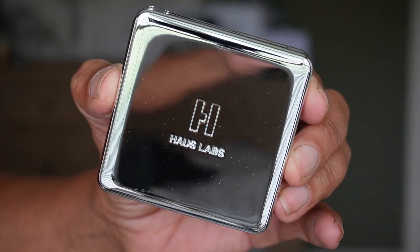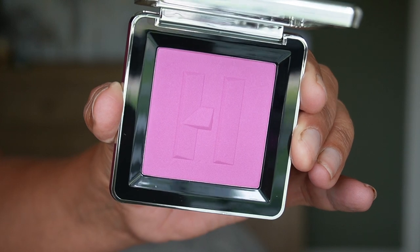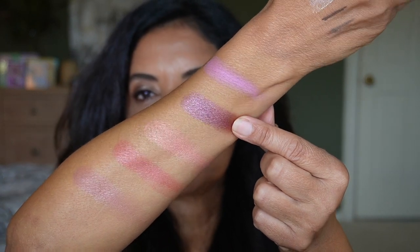Another blush I like is by House Labs in Lavender Blonde. It comes in a pretty big size and looks purpley-pink, but it's not as purple as Hanky Panky from RMS Beauty. It doesn't look ashy on my cheeks, and I have to say this has been the summer of blushes for me.